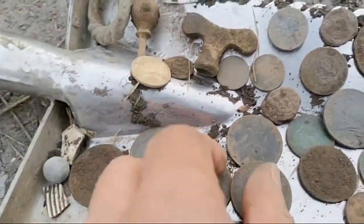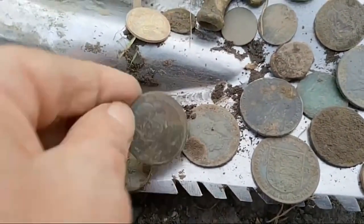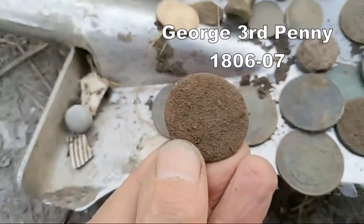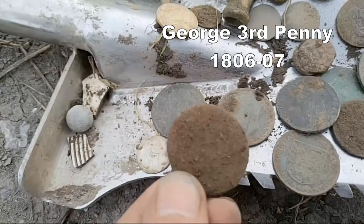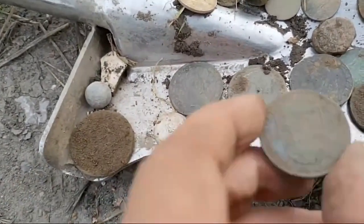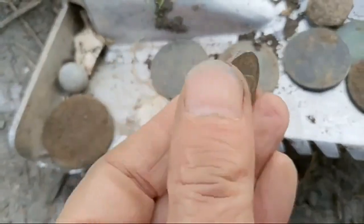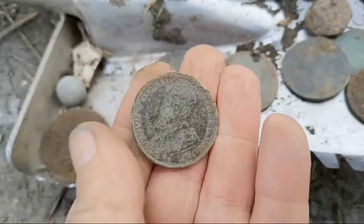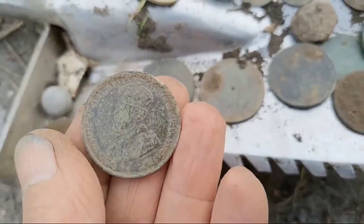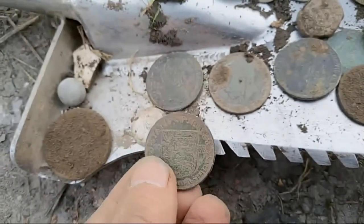We've got Victoria pennies — young head. George the fifth. Besides that, that would be George the third penny, I think. Clean it up, it might be older. That's unusual. I think that's one of the islands George the fifth penny — he's got a crown on, see? So that's an unusual one. First time I've found one of them. It might be Isle of Man or one of the islands anyway.